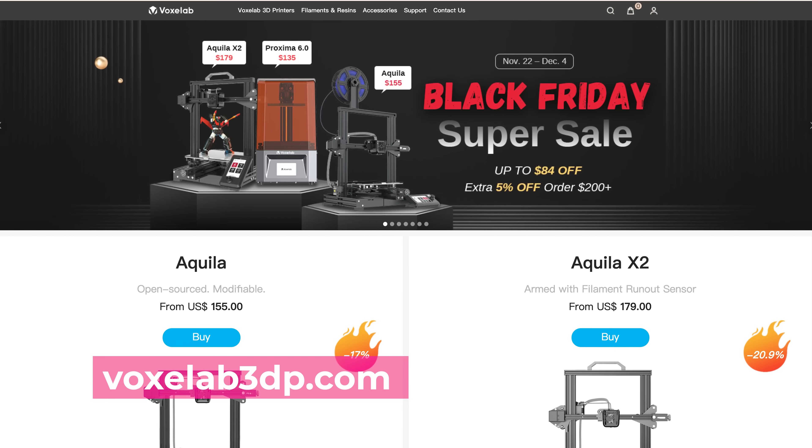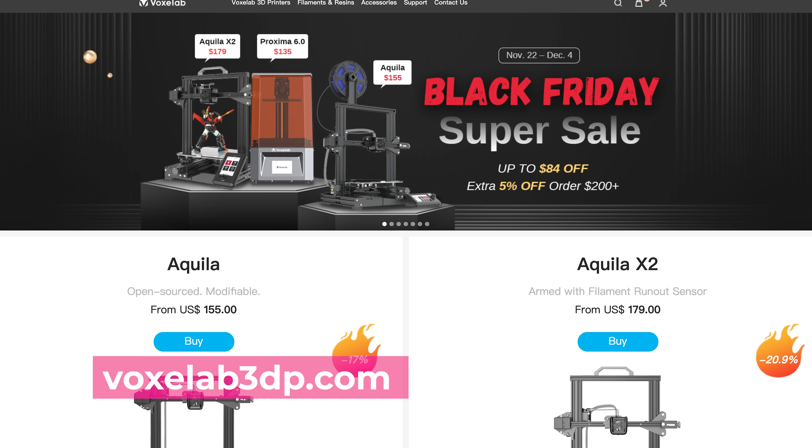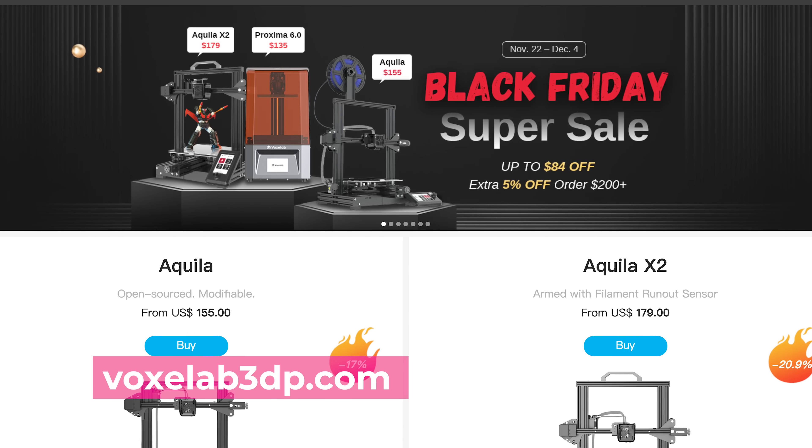So while you're hopefully prior to digesting all of your delicious turkeys, you'll find some good deals to hunt for come Friday, Saturday, Sunday, and potentially even Monday. Voxel Lab, the makers of some nice resin 3D printers, are having a sale up to $84 off some of their machines, plus you'll get an extra 5% off if you order something over $200.